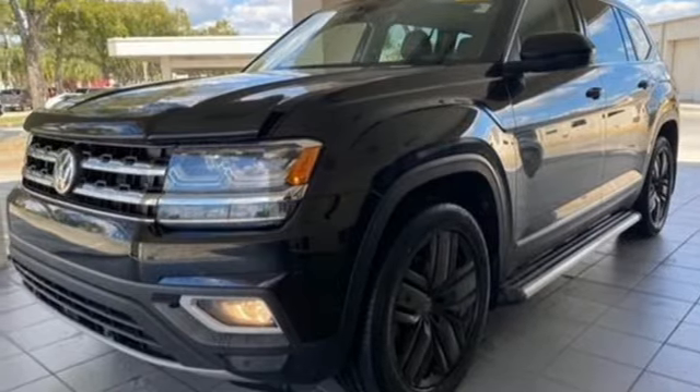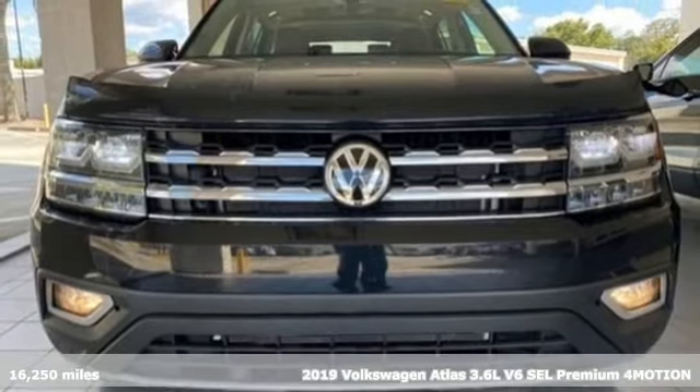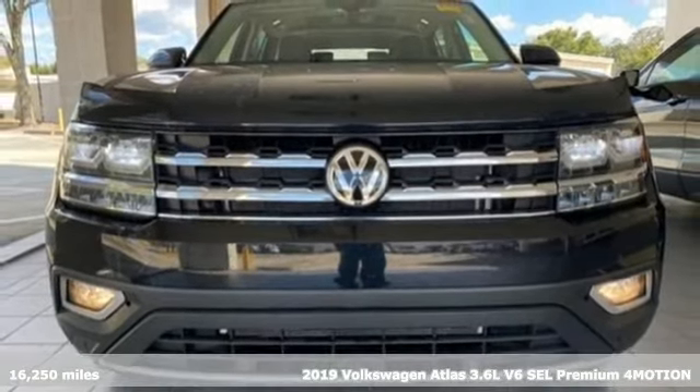Here's a 2019 Volkswagen Atlas. A world of room, a world of fun, a world of possibilities.